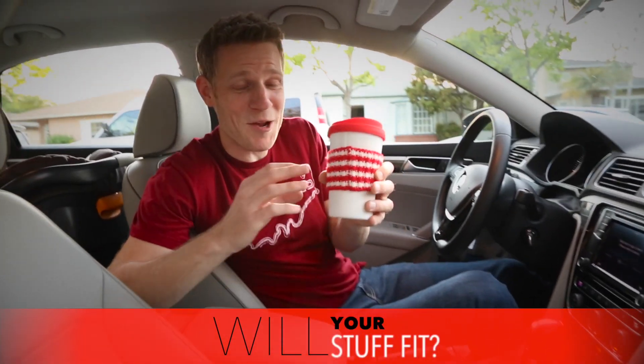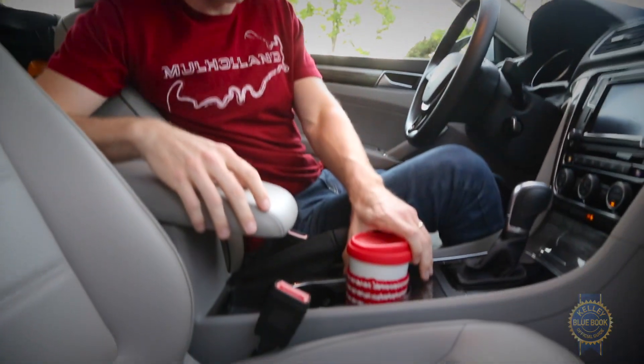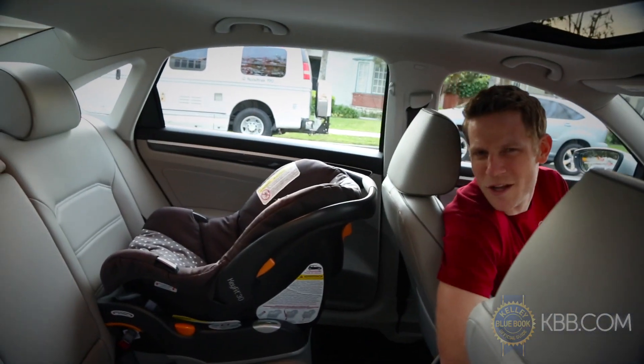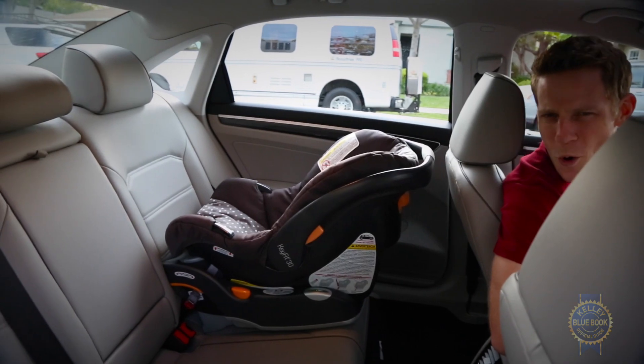Every morning I drink my coffee out of this adorable mug my wife bought me — it's a critical component of my commute. If there's something you absolutely can't stand to drive without, maybe bring it with you and make sure it fits. A less trivial example might be a car seat. Wouldn't it be nice to know whether installing that car seat will unacceptably compromise front seat legroom before you buy your sedan?